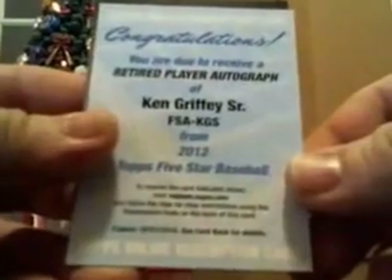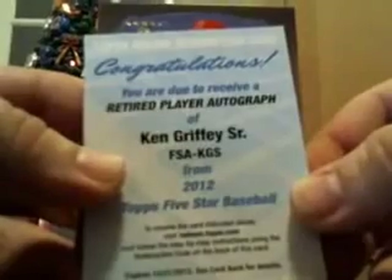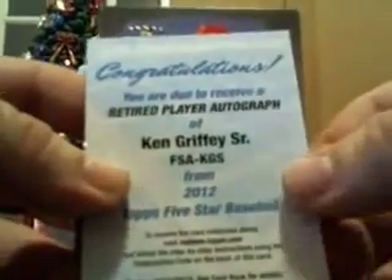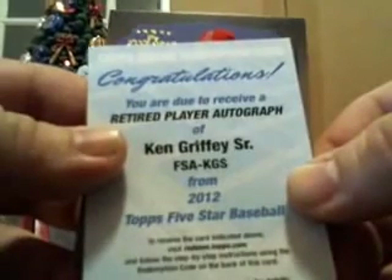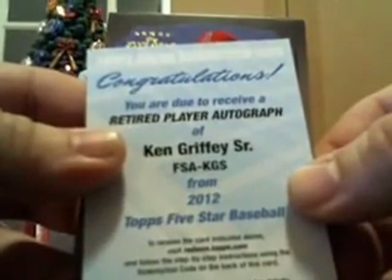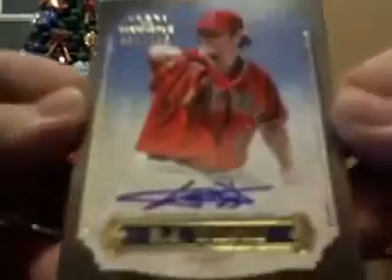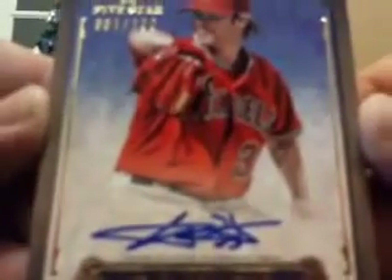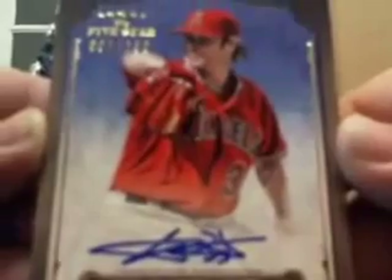Ken Griffey Sr. And our last one, guys — he's wearing an Angels hat. Who's got the Angels today? Lenny with the Angels. CJ Wilson, number one out of 150. CJ Wilson, number one out of 150 for Lenny.